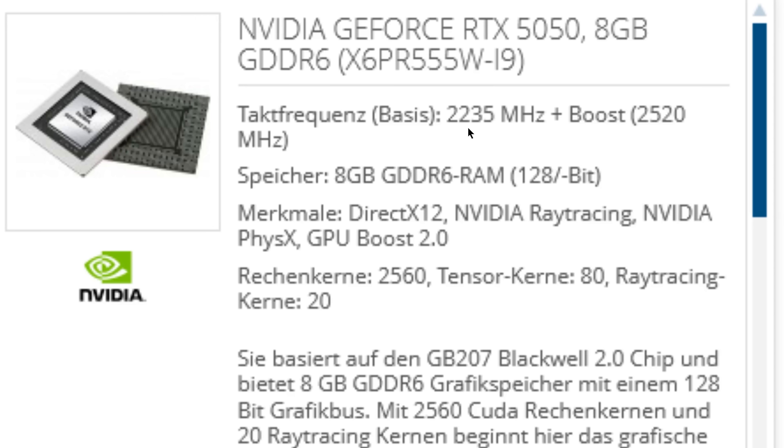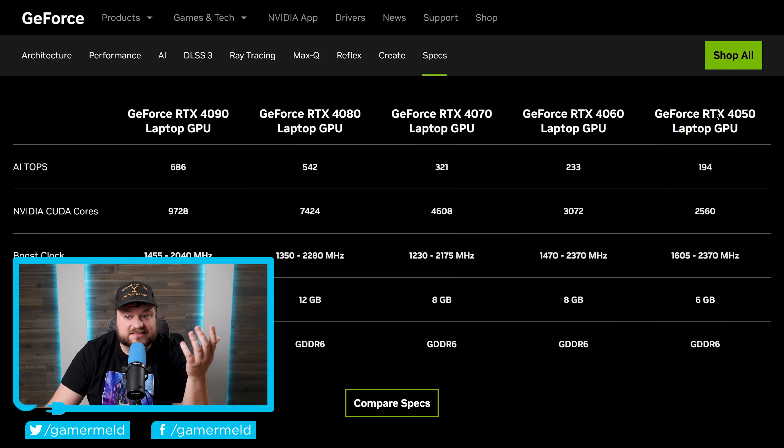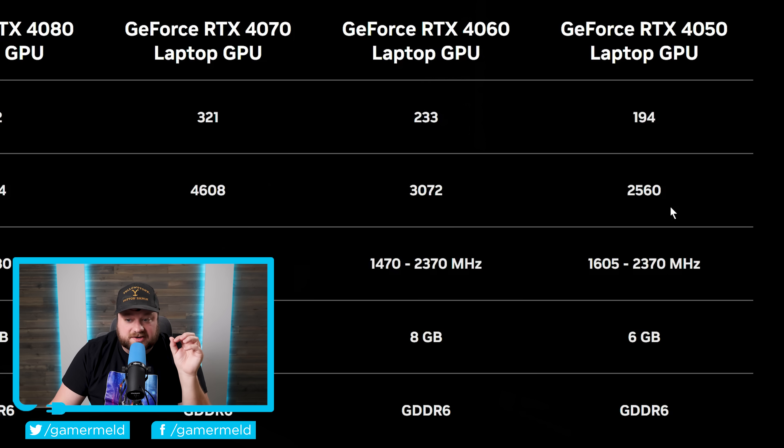Let's go over the clocks. This one has a base clock of 2235 MHz and a boost clock of 2520 MHz. For the cores, it comes with 2560 CUDA cores. When we compare this to last gen's 4050 — yes, this is laptop — the CUDA cores are identical. And sadly, at least according to leaks so far, the desktop variant is said to have this exact same core count. Definitely not very impressive, though it does have slightly higher boost clocks and goes from 6GB to 8GB of memory.